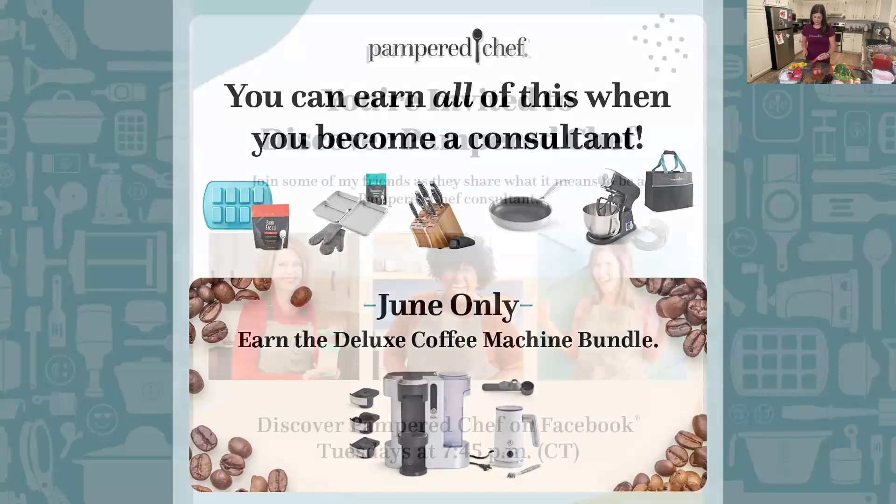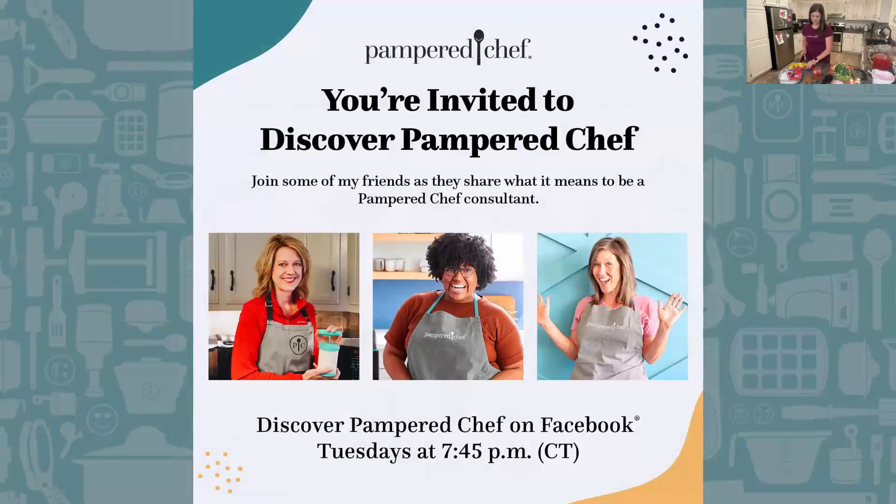Speaking of becoming a consultant — if this is something you've ever considered, in just about nine minutes we're going to have something called Discover Pampered Chef happening on our Facebook pages for both the U.S. and Canada. This is a great way to sign on in a totally non-committal way, just hear from some consultants, hear about their experiences, ask questions, and connect with others. Sign on for Discover Pampered Chef just a few minutes after this at 7:45 central time on our Facebook pages.